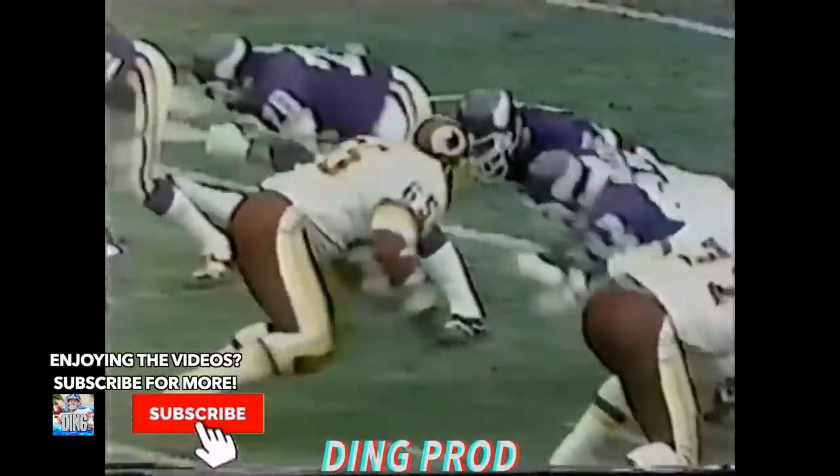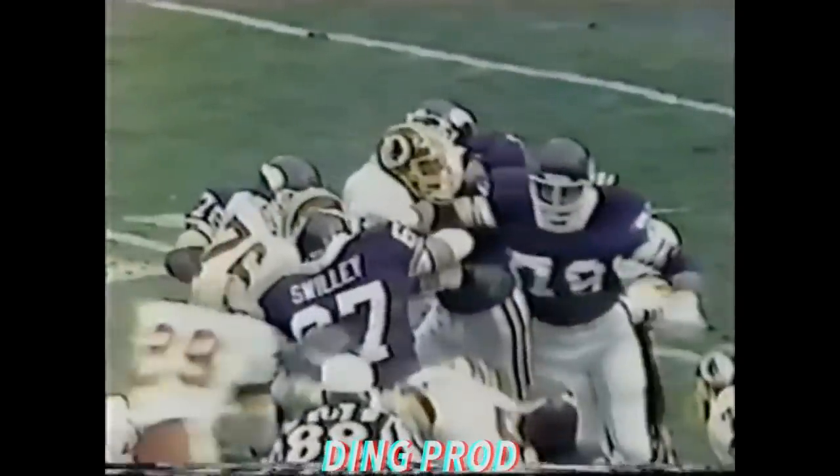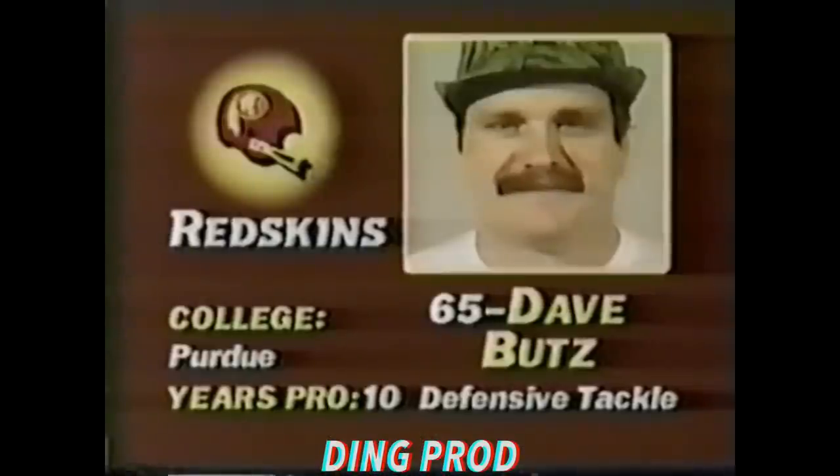He was tackled by Rich Malott and others. Watch Dave Butts, number 65, played his collegiate football at Purdue University. Look how big and strong he is — two guys blocking him and they still haven't moved him very much, but he's a good one. He has a size 12-and-a-half shoe.